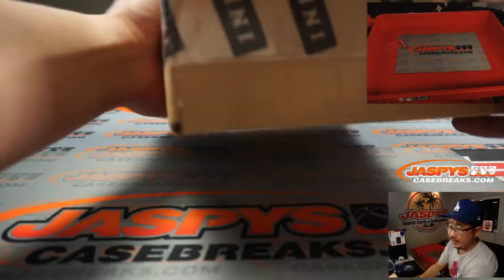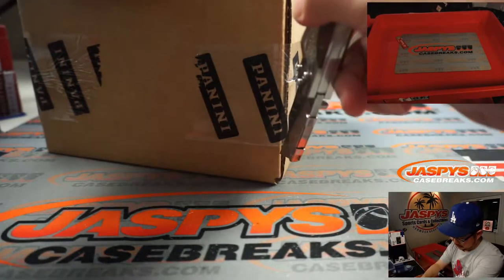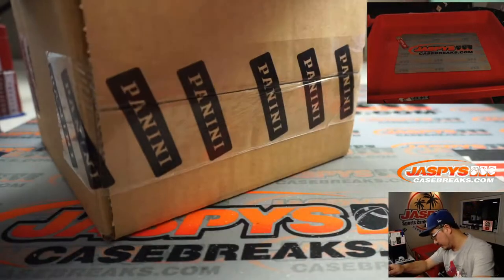Alright, here's the inner case right here. Let's pop this open. First time either team was known as before.